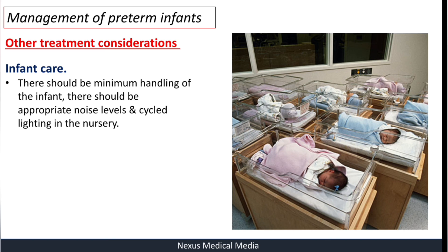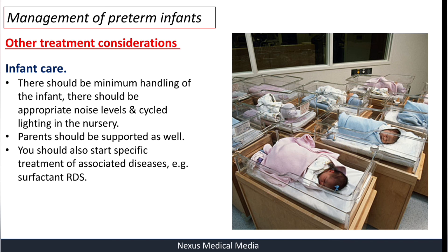For infant care, there should be minimum handling of the infant — do not move the infant unnecessarily. There should be appropriate noise levels in the nursery, and lighting should meet guidelines — not too bright and not too dim. Parents should be supported psychologically as well, because mothers who have given birth to a preterm baby may be mentally distressed, always worried about losing their baby. You should also start specific treatment of associated conditions — for example, giving surfactant in cases of respiratory distress syndrome.